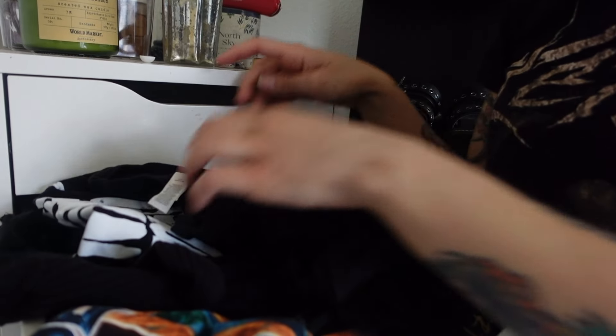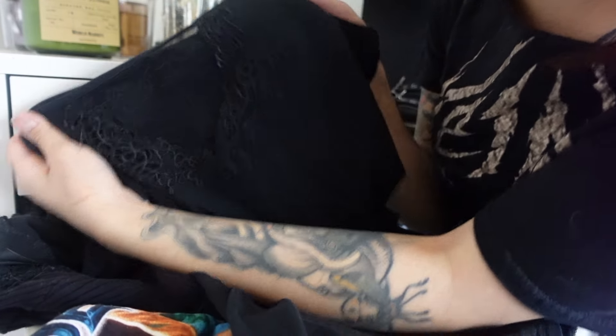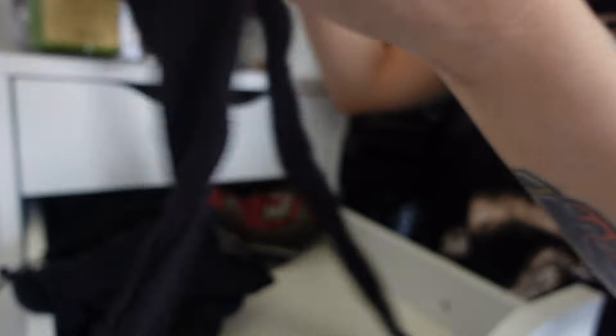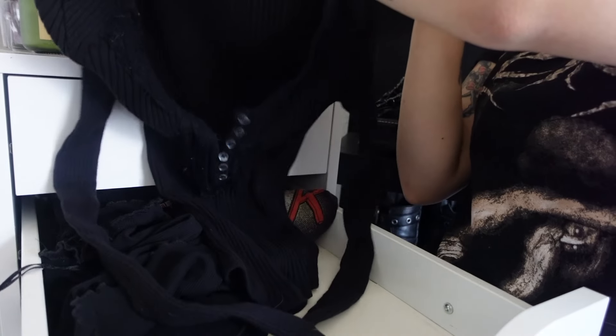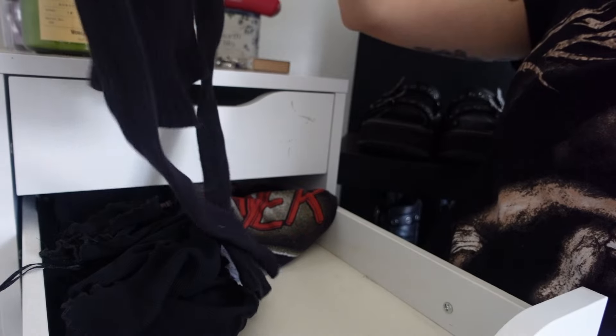Second drawer — same situation, we have more t-shirts. I'll be getting rid of this one because I don't wear it — I'm already selling this on my Depop if anyone's interested. Keeping my Gojira t-shirt, keeping my Megadeth t-shirt. I think I'll be trying to sell this long sleeve from Brandy Melville just because it's really small on me, does not fit, so I'm gonna get rid of that.